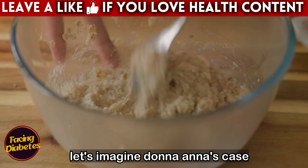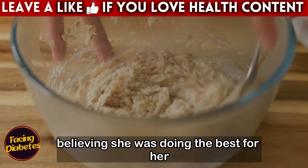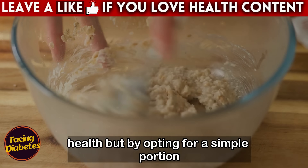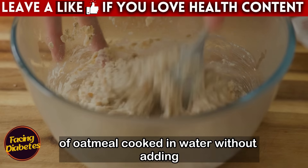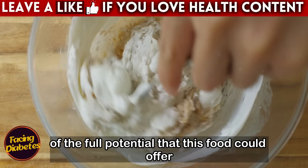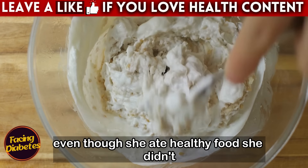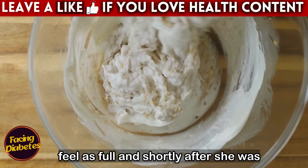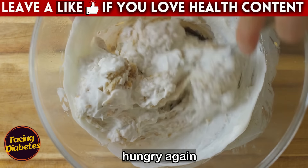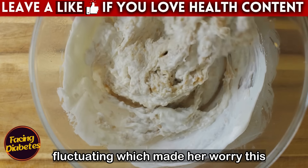Consider Donna Anna's case. She started eating oatmeal every morning, believing she was doing the best for her health. But by opting for a simple portion of oatmeal cooked in water without adding anything else, she was not taking advantage of the full potential this food could offer. As a result, even though she ate healthy food, she didn't feel as full and shortly after was hungry again, and her blood glucose levels were still fluctuating.